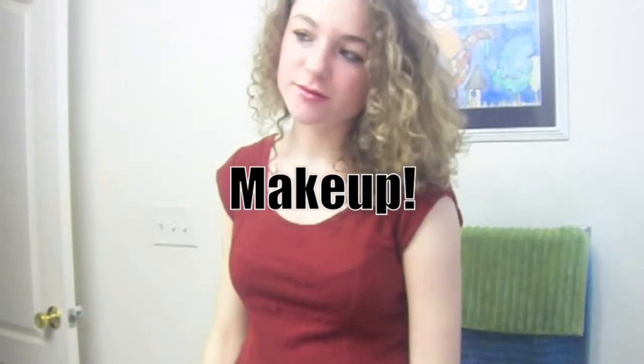Starting off with makeup, I am first starting off with a fresh clean face. I am going to be using my Revlon Colorstay Black Eyeliner and I am just going to put that on the bottom of my eyes and then give it a little wing.